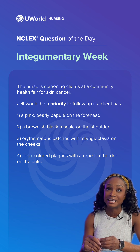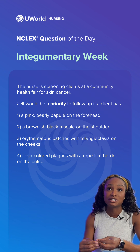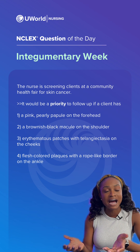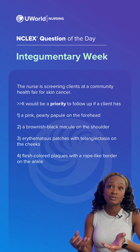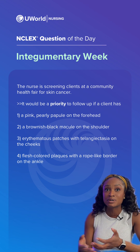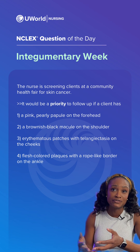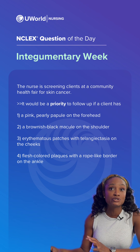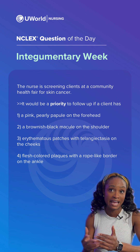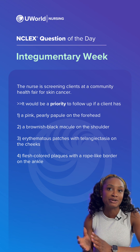Option one is keen towards something like cystic acne, which could be hormonal or a reaction, but this is not a high priority. Option three is keen towards something such as rosacea, which is a chronic inflammatory skin condition that does not need a quick intervention since it is a chronic condition. Option four is keen towards eczema — that flesh-colored plaque on the ankle is a common area for this condition, and again, not an emergency.